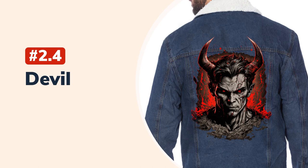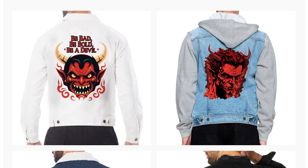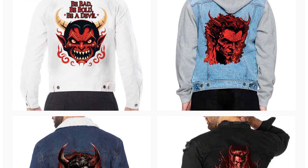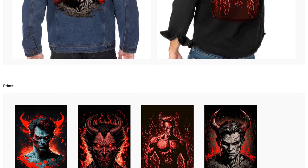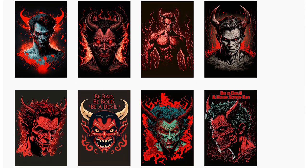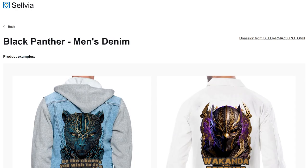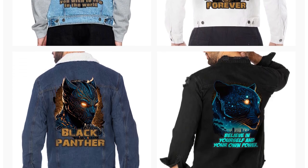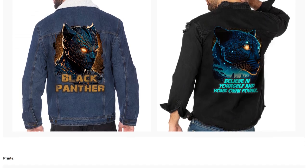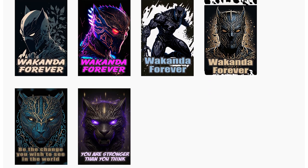Men's denim product pack number 4: Devil. Check these devil designs out — creepy, cool, stylish. This color scheme will fit any sort of denim product and look organic with any outfit. Men's denim product pack number 5: Black Panther. If you're a fan of the Black Panther film, this is a match — and even if you're not, these designs look cool regardless. The choice is guaranteed to have your customers happy.